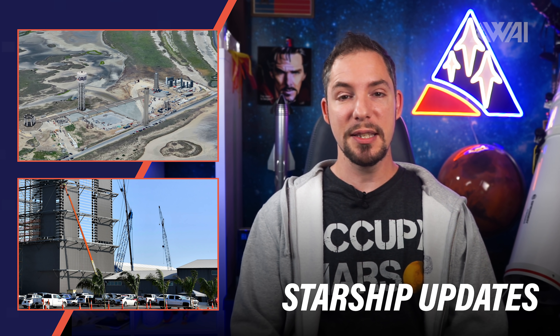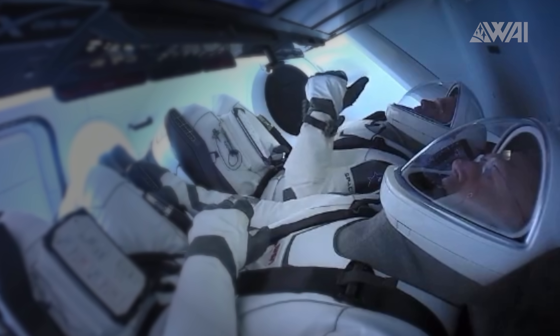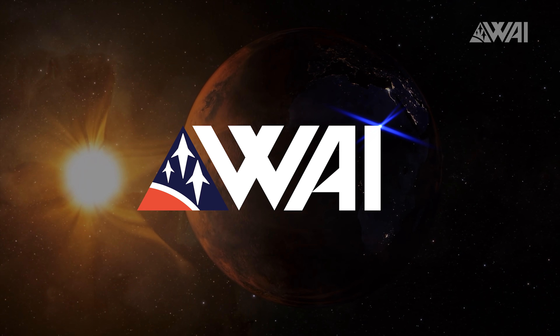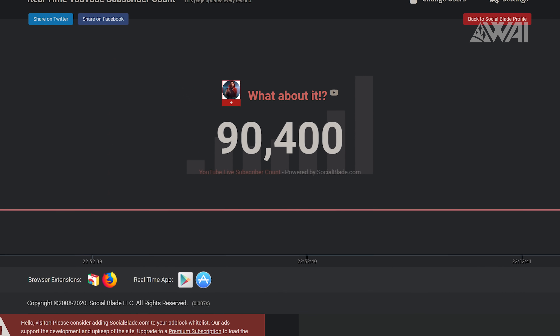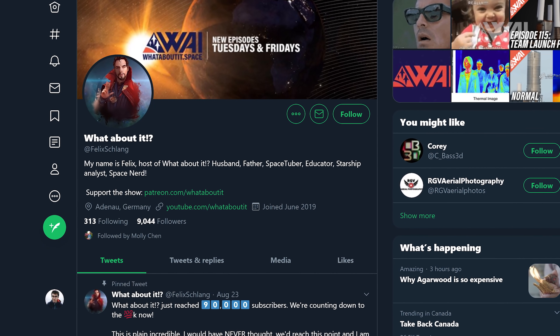Today I'll explain to you what points towards SpaceX building a Starship launch pad in Boca Chica and why. My name is Felix and I am your host for today's episode of What About It? We just reached 90,000 subscribers on YouTube and 9,000 followers on Twitter, counting down towards the 100,000.